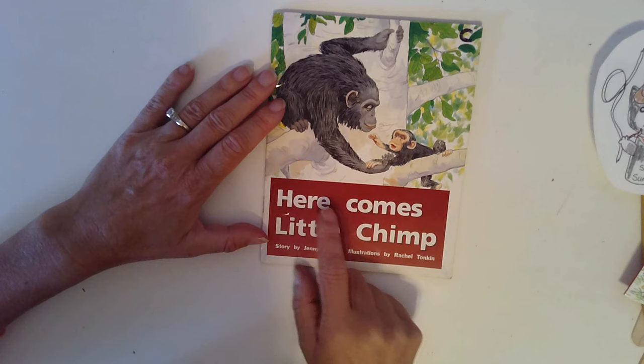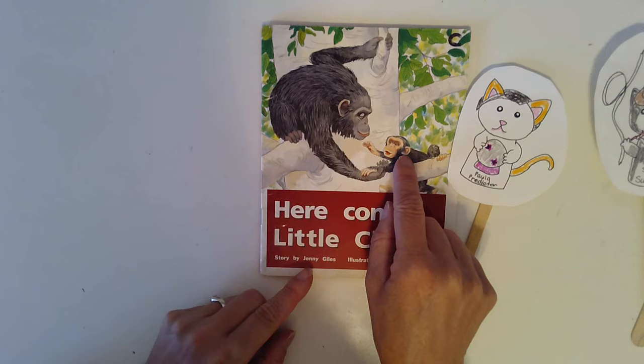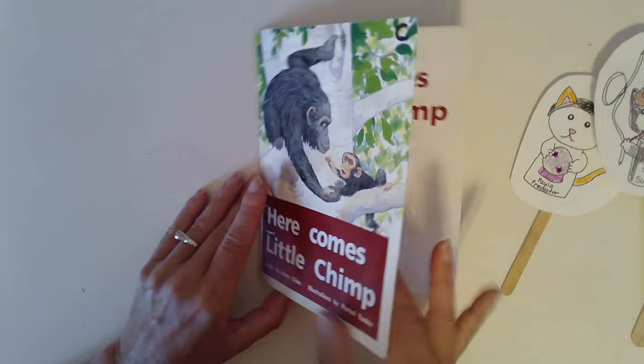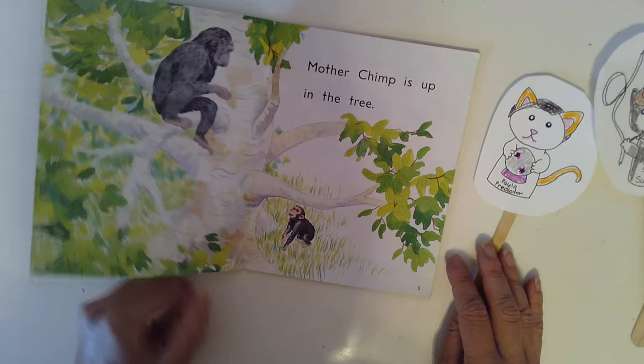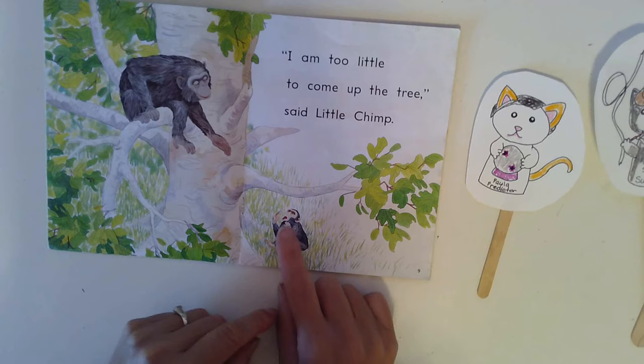So what do you predict this story is going to be about? Paula predicts that this is Little Chimp and it looks like a bigger chimp, maybe his mother, is helping him up a tree. I wonder if Little Chimp is coming up the tree. Oh, it looks like she's saying, come on. He looks a little concerned, doesn't he? Oh no. I wonder if he thinks he's too little to climb up the tree.